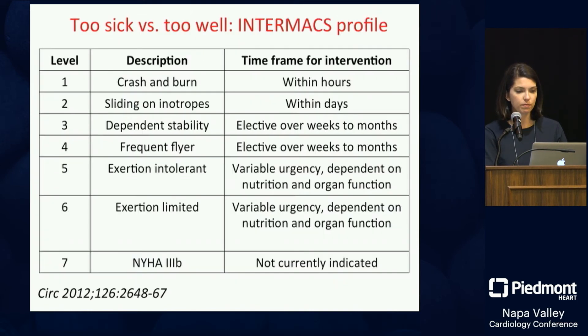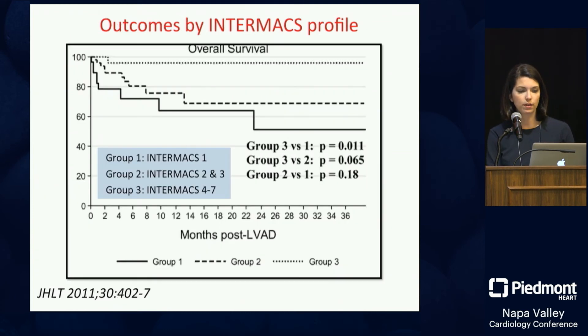The way we describe severity of advanced heart failure for VAD purposes is with the Intermax profile. Intermax is our VAD registry — everyone who receives a VAD is entered. There are seven levels: level one is the sickest, the 'crash and burn' patient in the ICU with a balloon pump and multiple drips, possibly on the ventilator; down to level seven, a class 3b patient who is sick in clinic but not quite sick enough yet. This has important implications for outcomes.